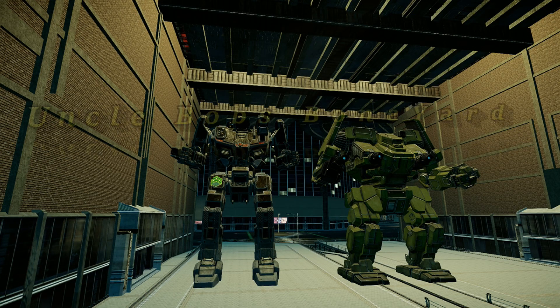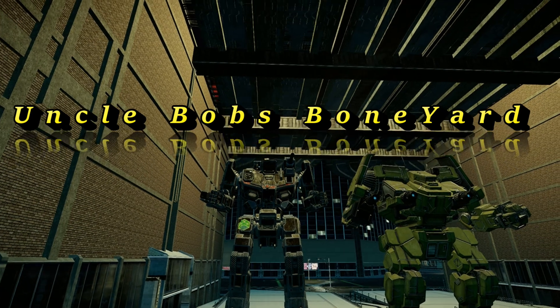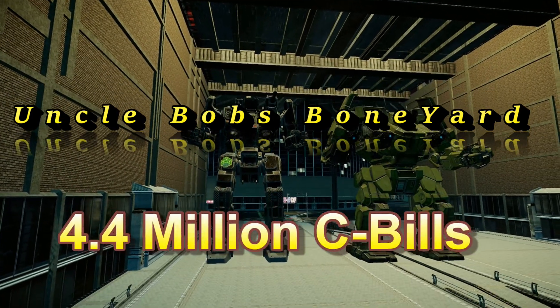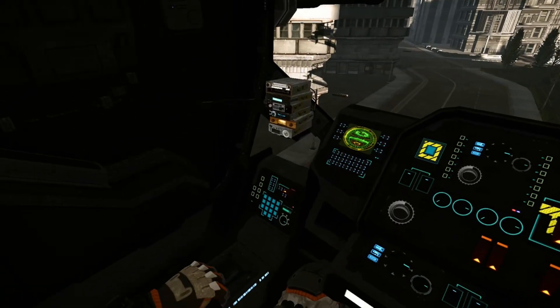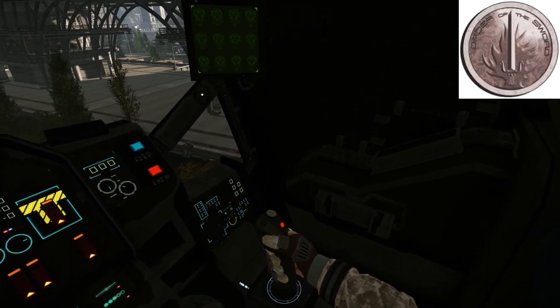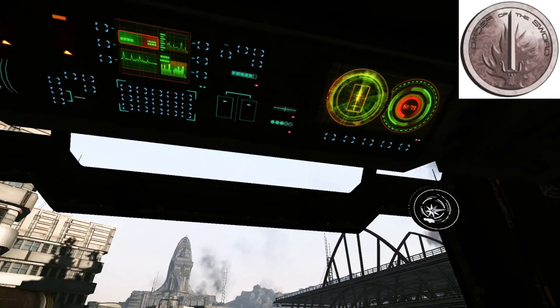Woo-wee! This is Uncle Bob, and have I got a deal you'd be a loud citizen not to take me up on. Looky here — a Shadowhawk 2H for only 4.4 million C-bills. That is 4.4 million C-bills, folks, with its original leather seating, original production stamp from Earthworks Incorporated, and an old Star League sticker from when this little baby fought in the SLDF World Division during the Armored Civil War.